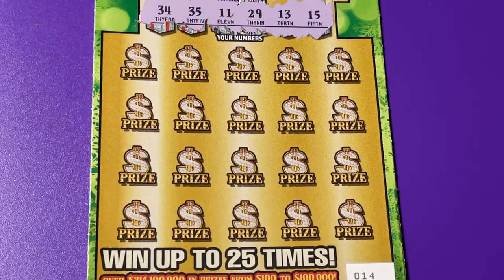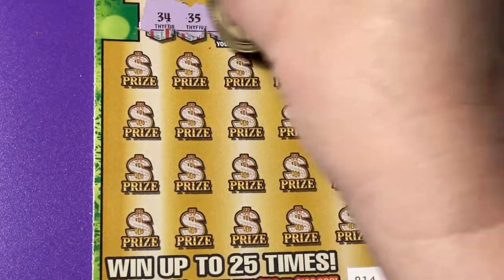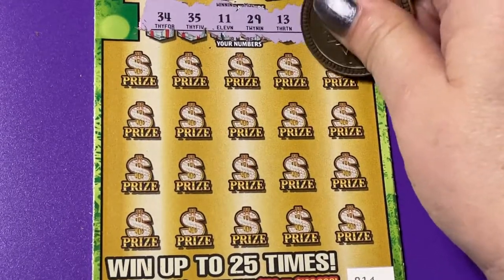Those are our winning numbers: 34, 35, 11, 29, 13, and 15. I like the 34 and 35 — let's hope we find one of those. Or how about that 11? I won on an 11 before. It was nice.